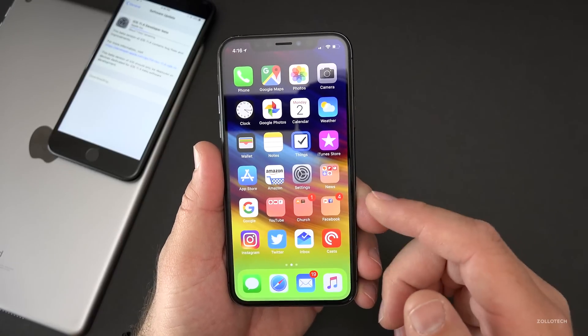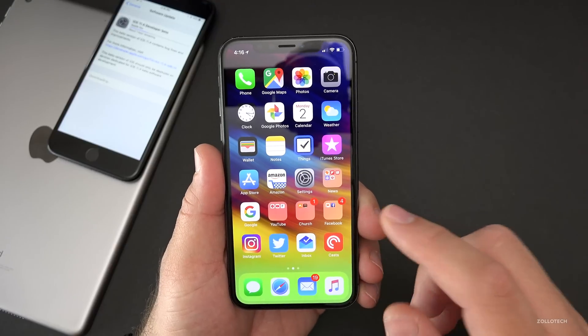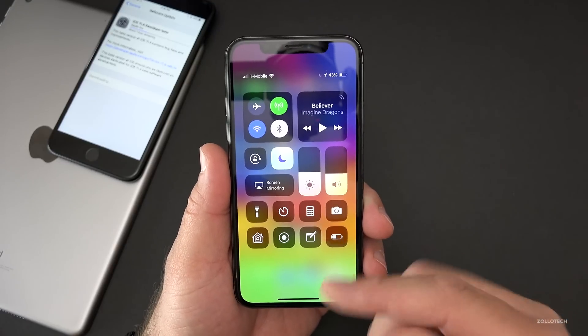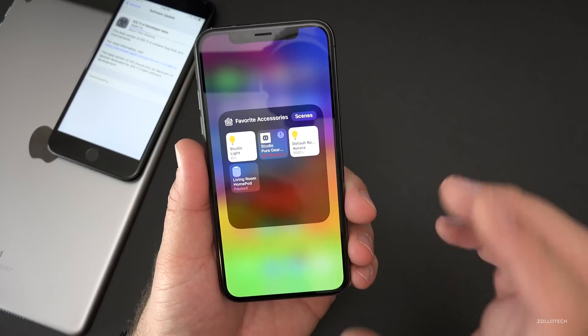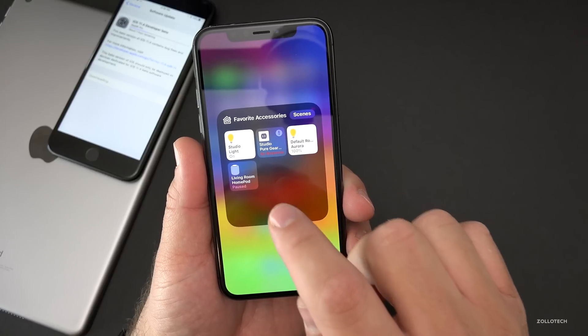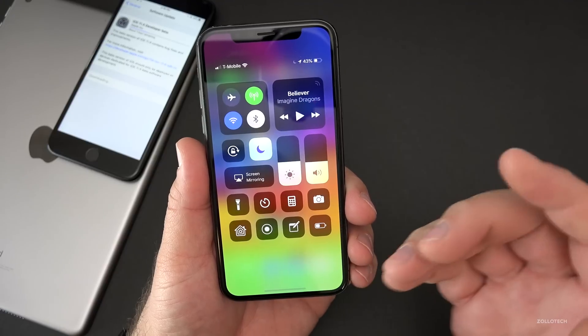Apple said AirPlay 2 would be coming with 11.4. This doesn't actually work for me right now because I only have one HomePod, but there is support for multiple HomePods finally in this. If you have multiple HomePods, you'll be able to pair them and put them in stereo. The HomePod update isn't out yet so you can't fully use it, but it's built into this beta — so that's good news.